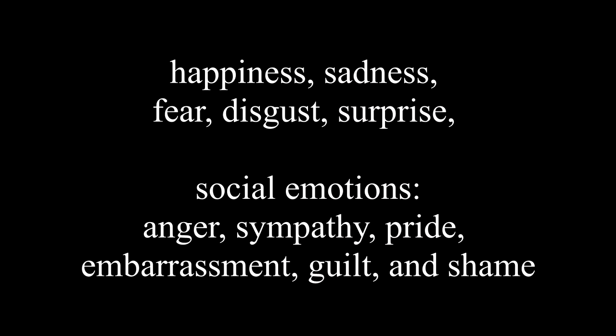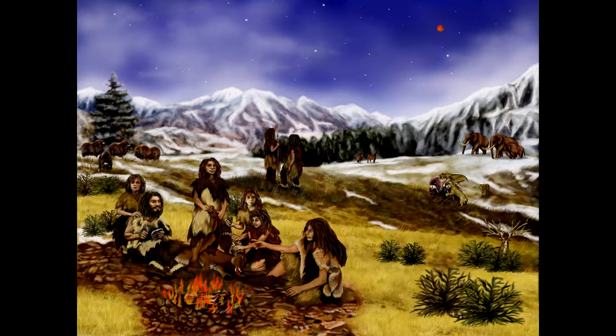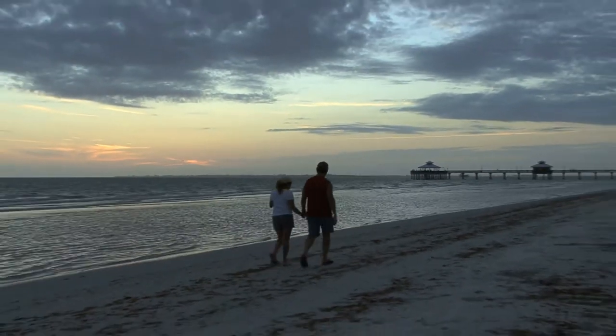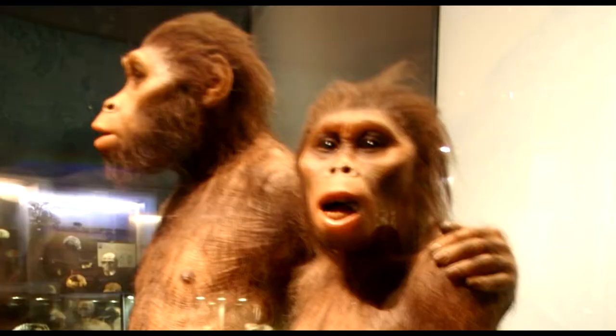The basic emotions are happiness, sadness, fear, disgust, surprise, anger, sympathy, pride, embarrassment, guilt, and shame. These emotions are evoked by events that have been consistently present throughout the biological history of our species. Witnessing an emotional response today to an event that evoked it is like traveling back in time to observe the emotions and events that evoked them in our biological ancestors. You feel the same way during the same situation as did the ancestor one million years ago.